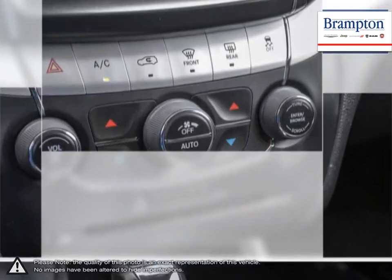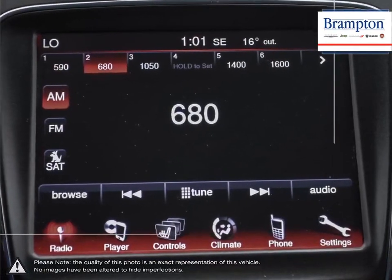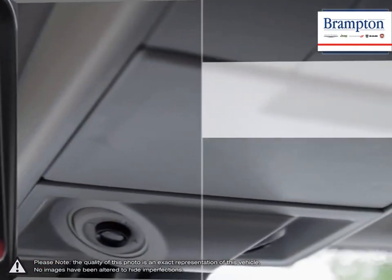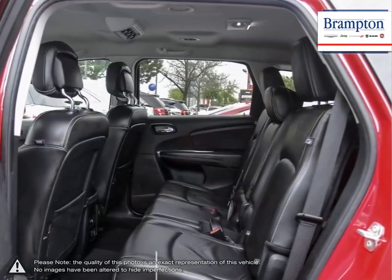If you'd like to further discuss your options with our friendly sales staff, don't hesitate to call us at 1-866-947-6563 or visit us at 190 Can-Am Crescent, Brampton, Ontario. For more information, visit our website.